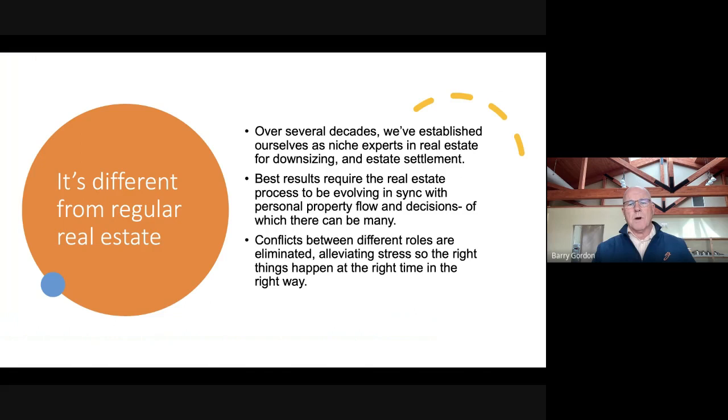Best results require the real estate process to be evolving in sync with the personal property flow and decisions, of which there are many. Conflicts between the different roles are eliminated,